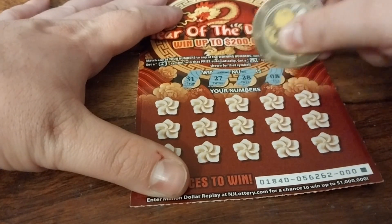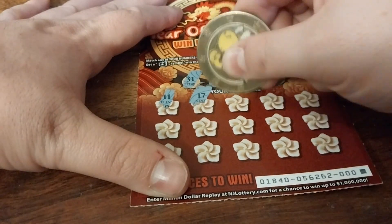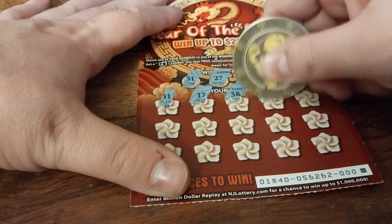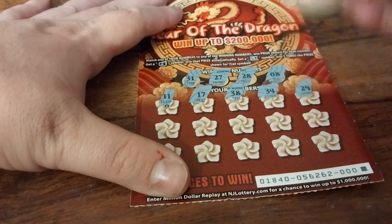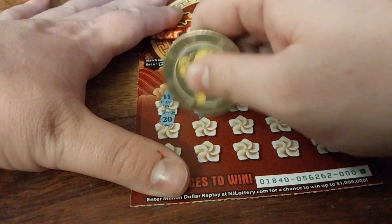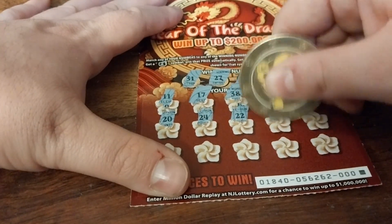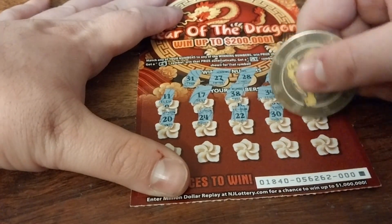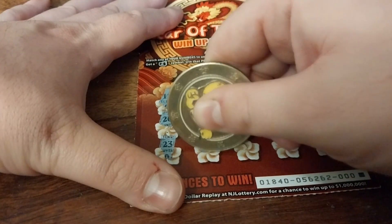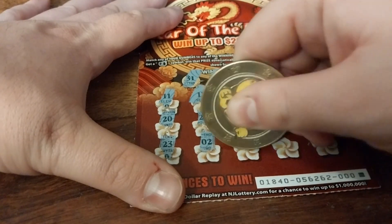First numbers: 31, 27, 28, 8. Then 11, 17, 17, 38 — why couldn't those have been on the other ticket? Then 34, 29, 20, 24, 22, 30, 27, 23, 23 again. Why couldn't I have been on the other ticket? Then 36.